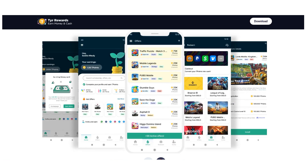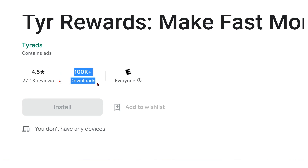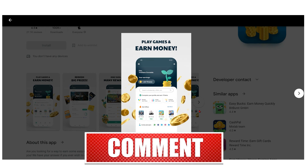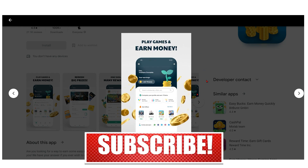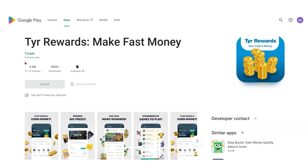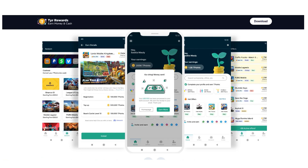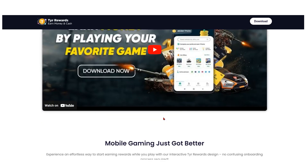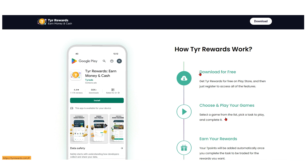With 50,000 downloads, it's a great chance to try your luck and possibly leave with some additional cash. Even though this app is relatively new, it is definitely worth checking out given its amazing rating of 4.5 stars based on 9,680 reviews. Once Tyre Rewards is downloaded, you can make quick money. Upon entering, you'll find a user-friendly UI. Their website emphasizes installing the app, selecting a game, and using it to play for prizes.